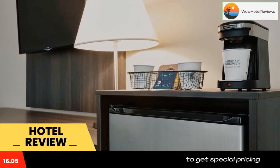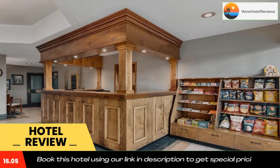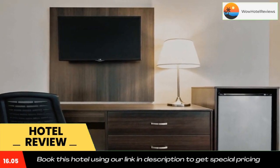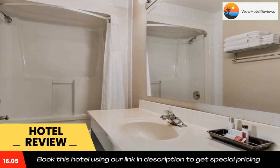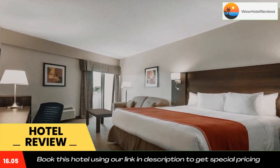Travelodge by Wyndham Kingston La Salle Hotel is 3.7 miles from Confederation Tour Trolley, Queen's University and Bellevue House National Historic Site. It is 14 miles from McLaughlin Woodworking Museum. Use our link in description to get a special discount on this hotel. Don't forget to like and subscribe to our channel.